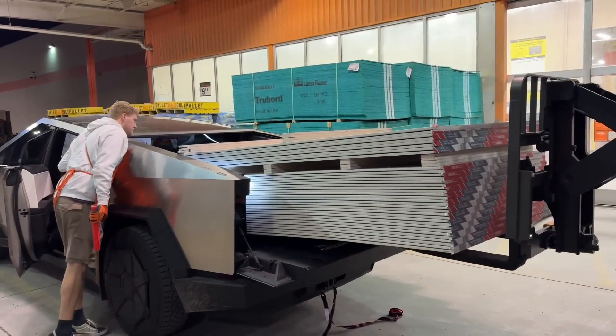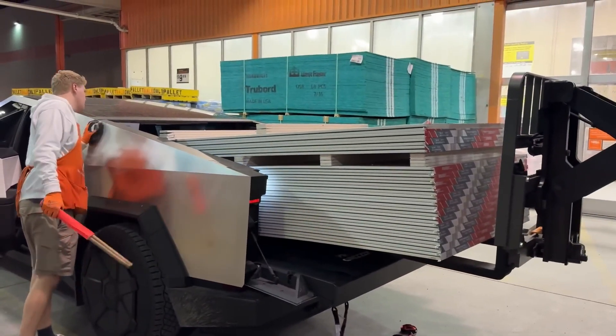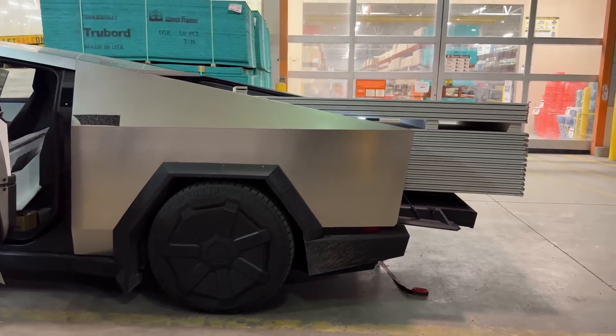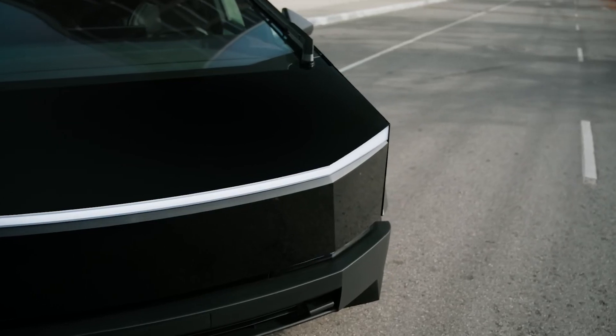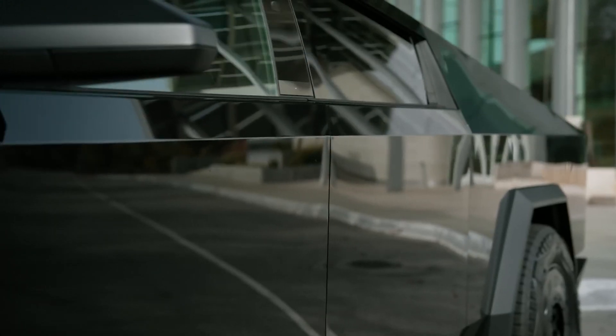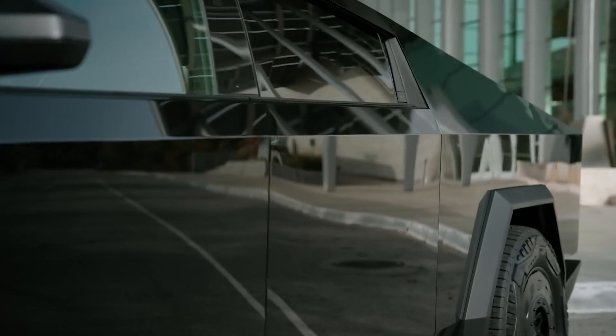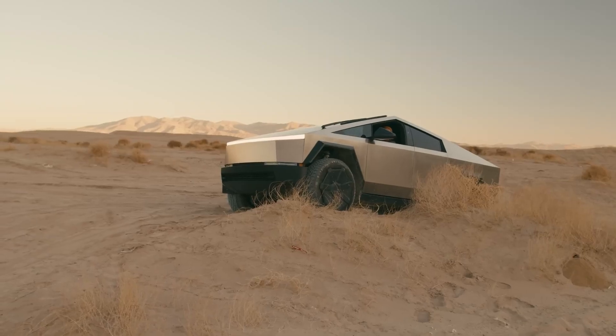The Tesla Cybertruck also has a payload capacity of 2,500 pounds, as can be seen on the automaker's website, and many have speculated as to whether the peculiar-looking vehicle can be used in rugged work environments. Tesla and early drivers of the Cybertruck have pointed to its ruggedness in multiple ways since initial deliveries began, including demos showing off the bullet-tested stainless steel exterior, drives through the elements, off-roading tests, and more.